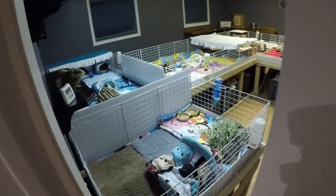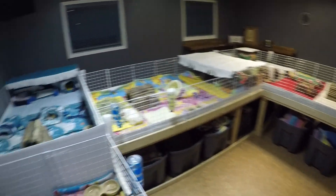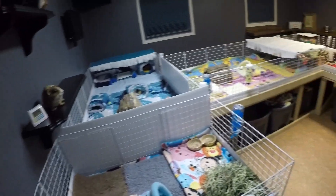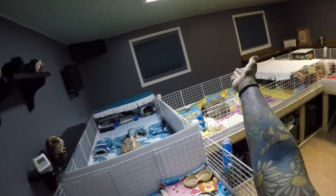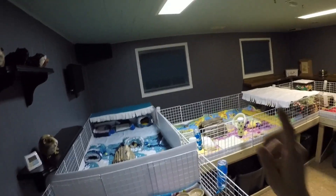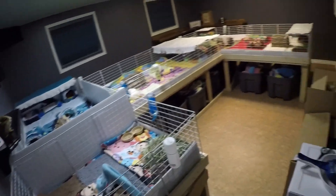Okay guys, do you want to see the brand new piggy room? Hi guys, so this is the brand new piggy room. Please don't mind the fact that it is night outside, but if you look over there for your viewing pleasure, there are two big windows. We are in the basement but those are at ground level, so we get lots of natural light.